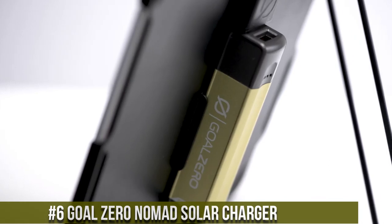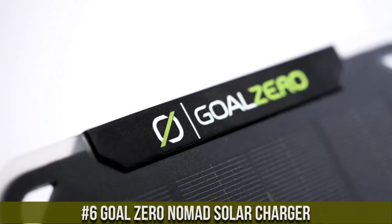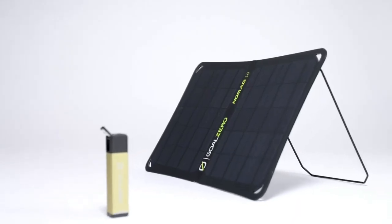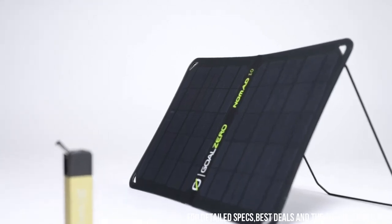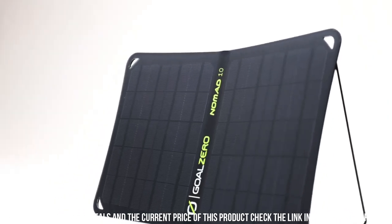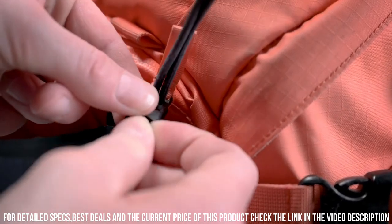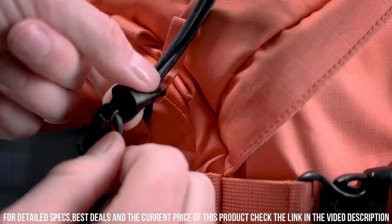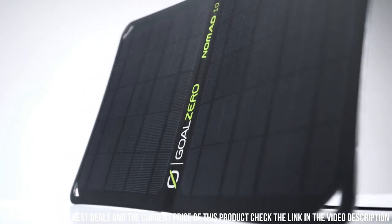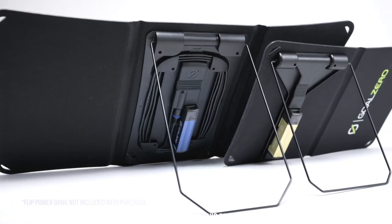Number 6. Goal Zero Nomad Solar Charger — the perfect companion for all your outdoor adventures. Harness the power of the sun to charge your devices wherever you go. The Nomad features high-efficiency solar panels that capture sunlight and convert it into usable energy. With its compact and lightweight design, it's easy to carry and set up wherever you need it. Whether you're camping, hiking, or traveling, the Nomad keeps your devices powered and ready for use. It's equipped with USB ports and a built-in kickstand for optimal charging angle adjustment.